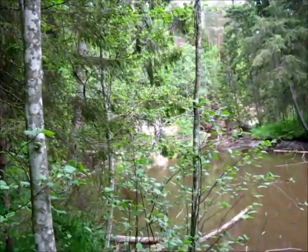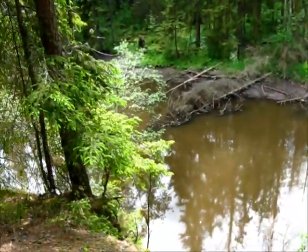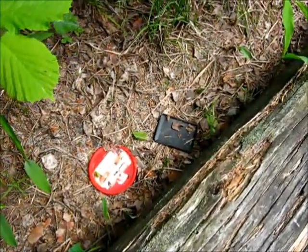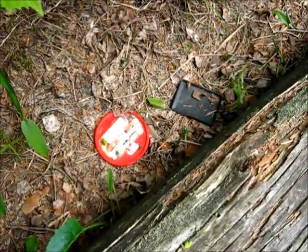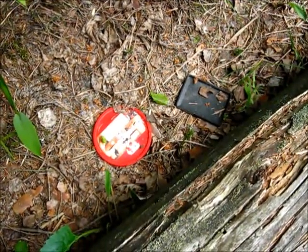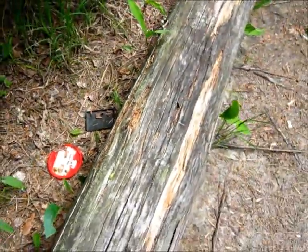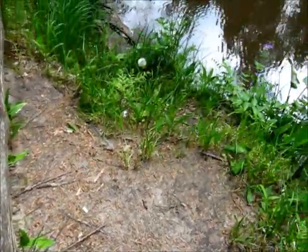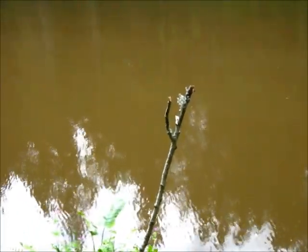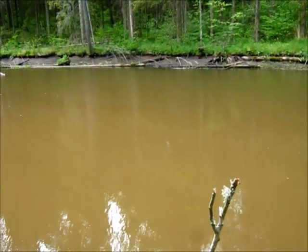I'm nearing the first landmark. Here's the spot where I found the bike repair kit last time. I suspect now that it wasn't lost at all — I think this is a fisherman's camp and these lids are used for holding bait. Also, this rod is probably used to support the fishing rod.